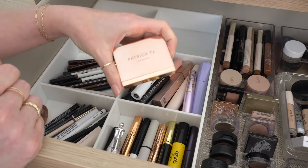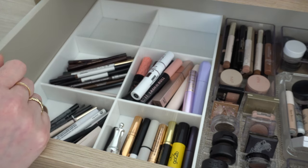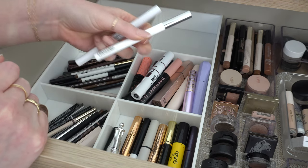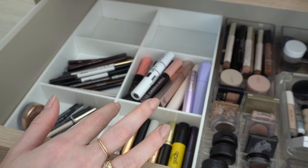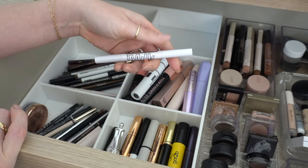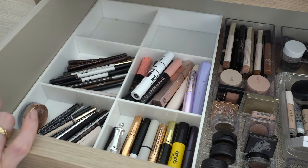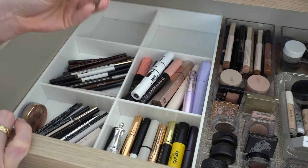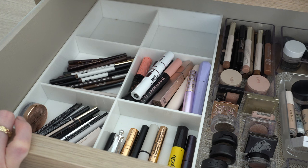Brows — I'm actually going to put in my Patrick Ta Brow Wax, the tinted one. I'm going to put in this Glossier Brow Flick — I've been playing around with this and kind of want to play with it some more. And then I'm also going to put in this Milk brow shadow stick, which is kind of interesting. I'll throw in just a normal pencil too — this Maybelline Express Brow — and the Milani liquid brow wax. I think that should be everything for brows.